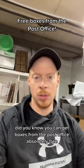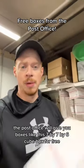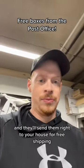Here's your entrepreneur minute. Did you know you can get boxes from the post office absolutely free? The post office will give you boxes like this 7x7x6 cube box for free. All you have to do is go to the website, order them, and they'll send them right to your house with free shipping.